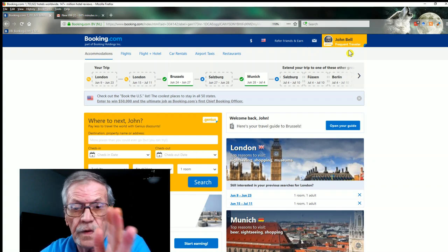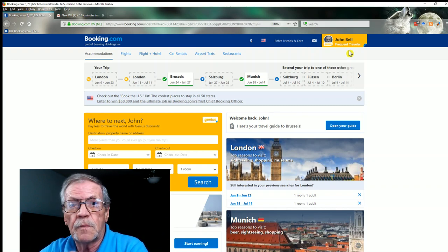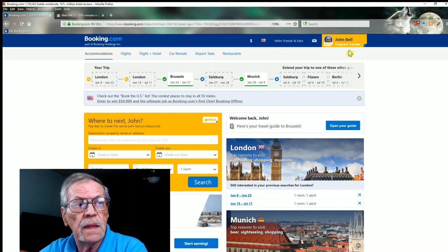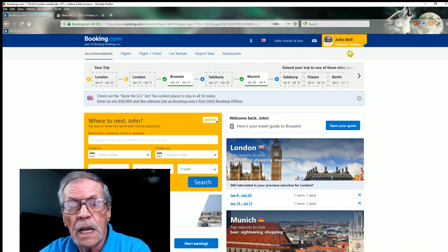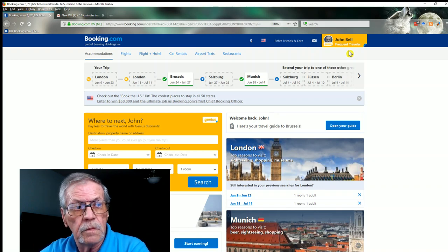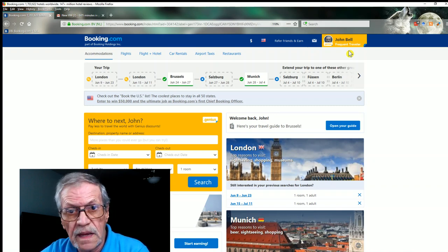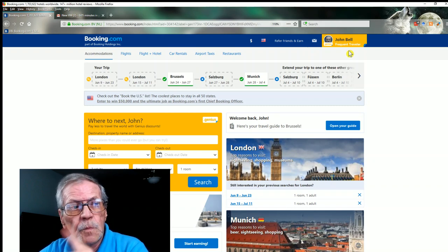You can make reservations without becoming a member — all you have to do is supply your name, address, and phone number. The nice thing is whenever you go back to Booking.com they have a list of all your scheduled bookings coming up and all your past bookings.